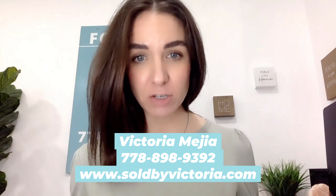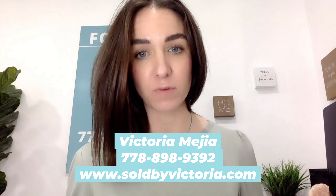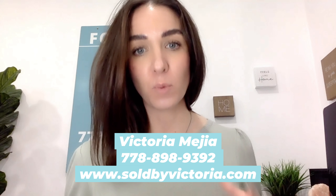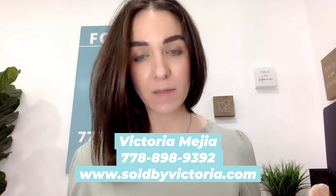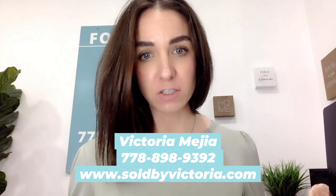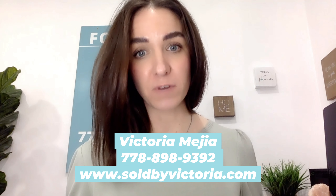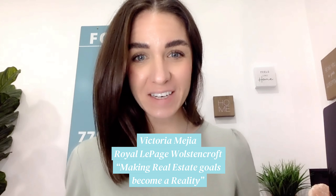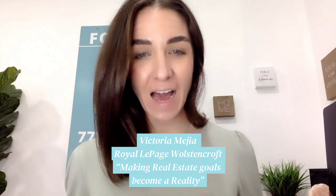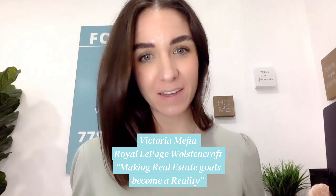If you're considering making an investment purchase in real estate, I highly recommend that you reach out to me. I'm a professional realtor who can go over different scenarios with you and all the costs to consider with the purchase you're looking at. I also recommend going over this with a mortgage broker and a financial advisor to make sure that a real estate investment is the right decision for you to reach your financial goals. I'm Victoria Mejia with Royal LePage Wollstonecraft — I'm here to help you with all of your real estate needs. If you have any questions at all, just reach out and I'd love to help.